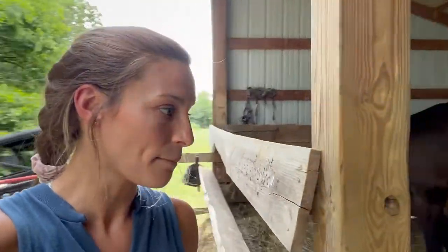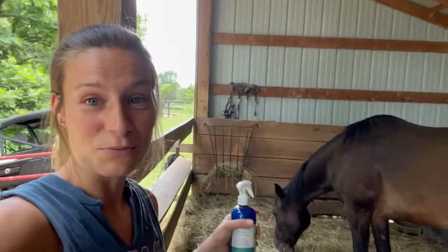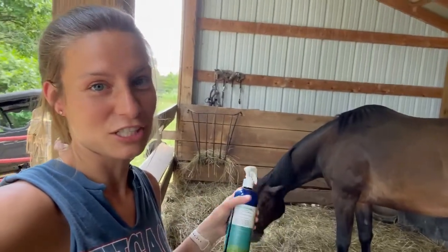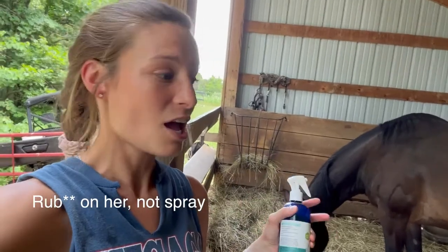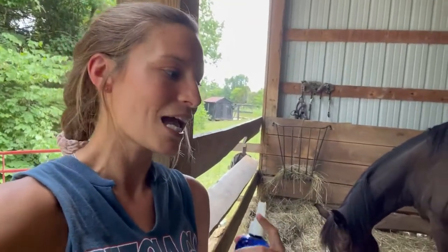Works really well. So anyway, I'm going to go in here. Now my horse hates water, so if I just spray her down she does get a little feisty. So I'm going to spray it on my hands like the directions say and then wipe it onto her. But sometimes if I'm in a rush, I'll just make her suck it up and spray her down real quick and it's fine.